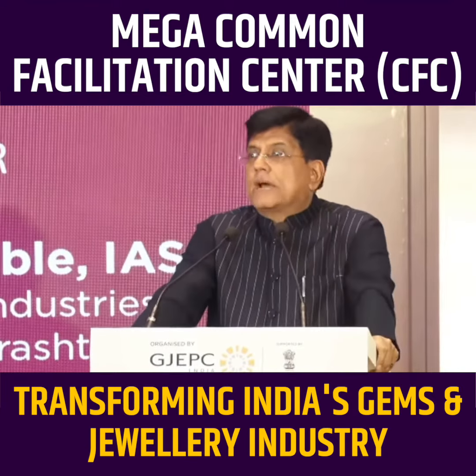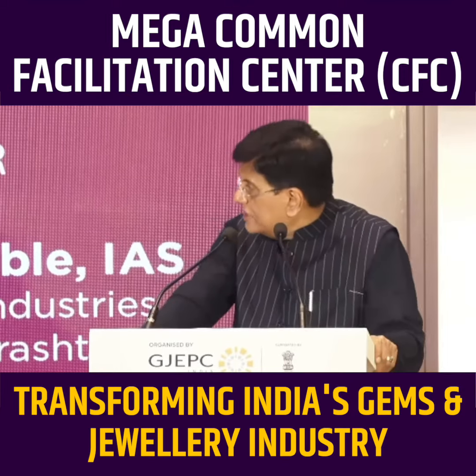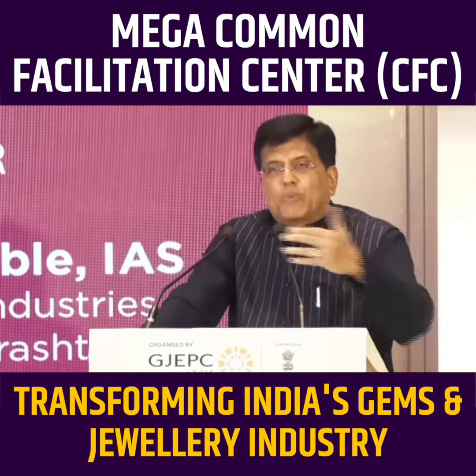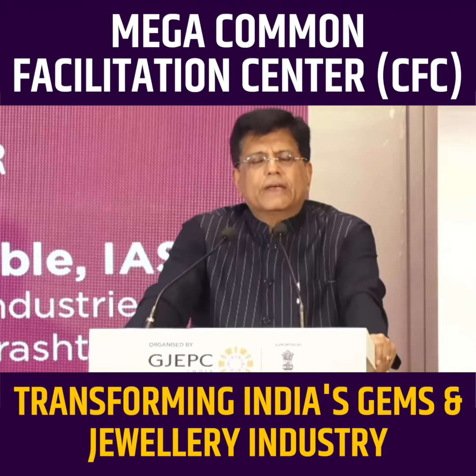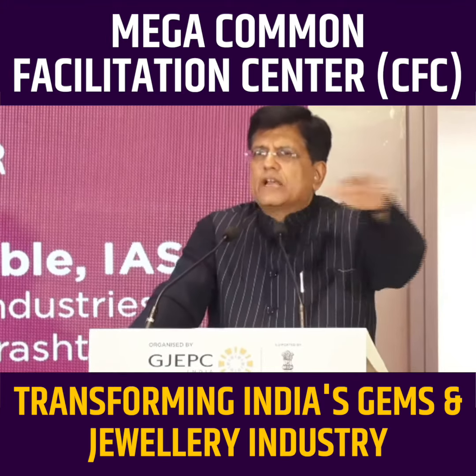We'll run training programs there, particularly training programs for the physically challenged, and I compliment GJPC for that initiative. We also have plans to have training programs for designing for other sectors of this industry.